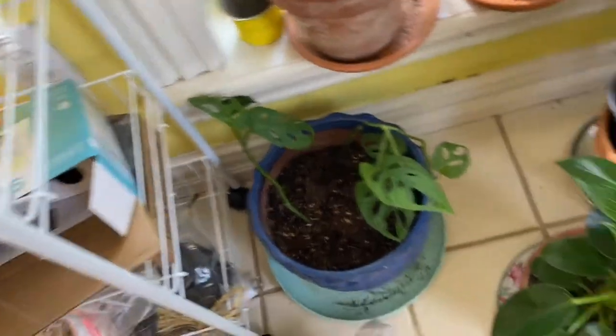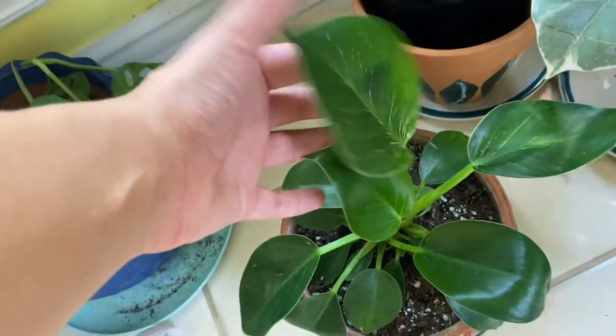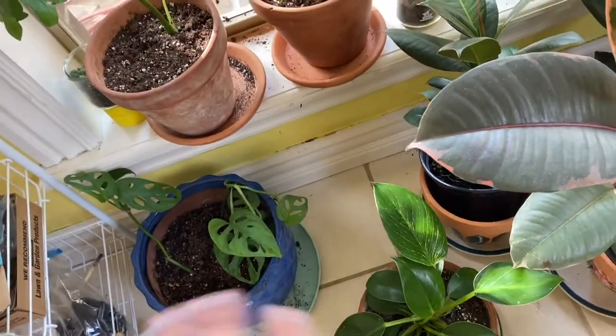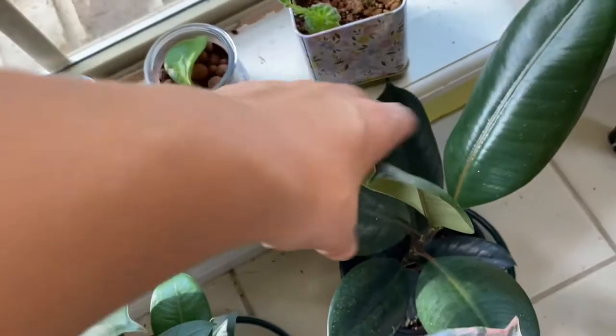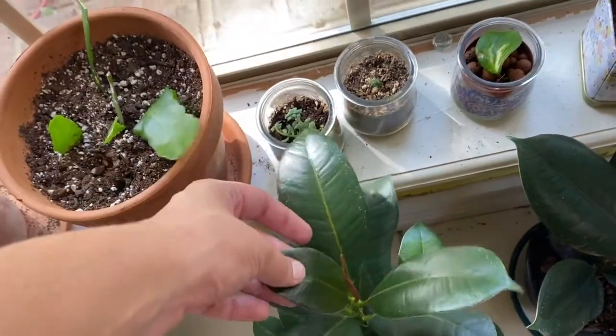I just keep chopping and propping it. Another star — the Philodendron Birkin, which I am giving more light for more variegation. I believe these are both Burgundy Rubber Trees, but this one has a different stem color than that one — give me a comment if you know which one that is.